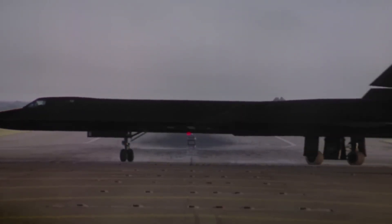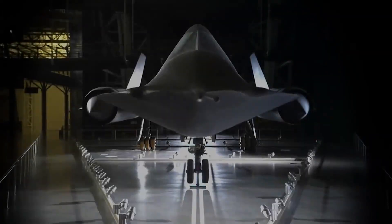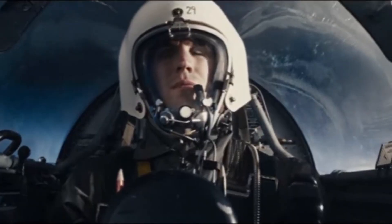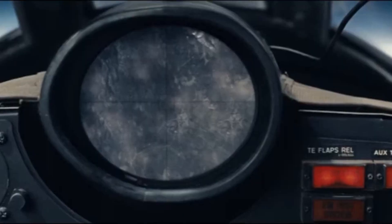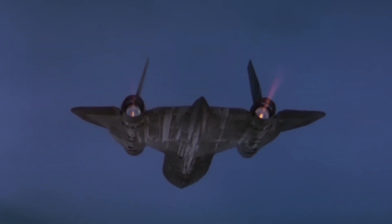If the A-12 could outrun anything on paper, Black Shield proved that real missions still looked like controlled crises. The detachment at Kadena put the aircraft over Vietnam, North Korea, and Cambodia from mid-1967 into early 1968, and every route was built around the same premise: compress exposure, accept detection, and leave before the second shot. It was a test of whether speed could trim the risk to an acceptable slice rather than erase it. The warning problem never disappeared — early warning sites could see the jet long before it crossed defended nodes, and Fansong radars had enough energy and precision to hand off guidance to S-75 batteries. Interception windows were short but not zero, and that small window drove everything from navigation tolerances to throttle technique, since even a minor deviation could increase time inside the lethal geometry.